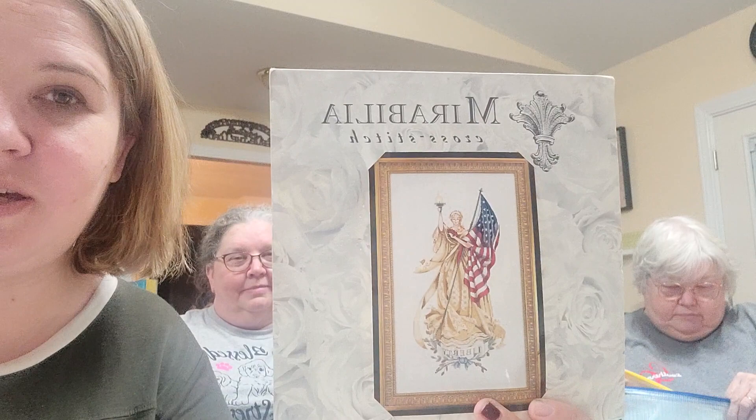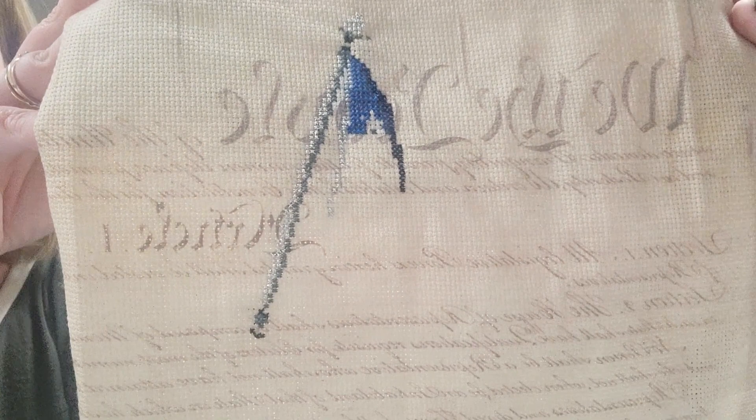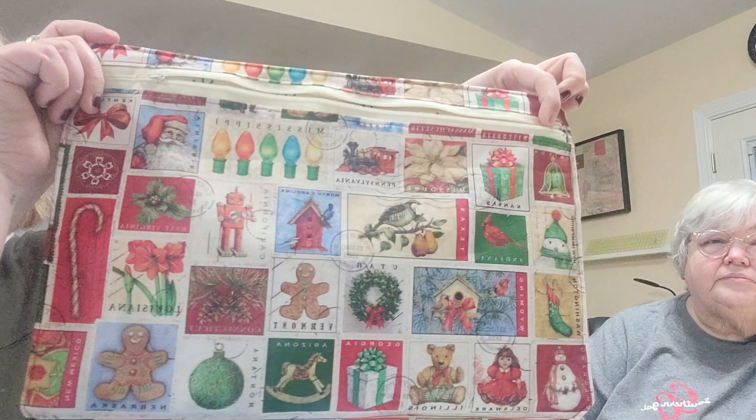On my last Flosstube I showed my Lady of the Flag by Mirabilia — I finally found one and won it off eBay. When we were at Barefoot Needle Art, they had the fabric with the Constitution on it, and Linda found it for me. I got this much done on it and still need the beads. Then I worked on Christmas Barn — it's the Stitching with Mom series for Primrose Cottage Stitches. I was supposed to have the snow, snowman, tree, and barn done, but I got behind on the snow and snowman so I jumped into working on the barn.